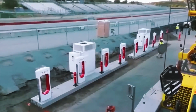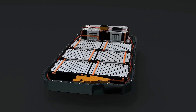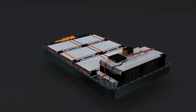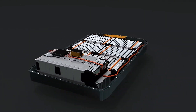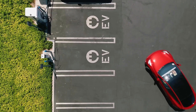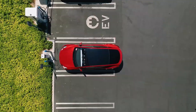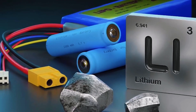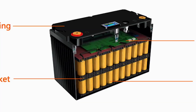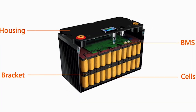Utilities love it because cars soak up solar at noon and feed homes at sunset. Analysts say global energy storage capacity could triple by 2030, thanks in part to parked cars acting like giant power banks. Charging networks shrink too — a highway rest stop that once needed 12 fast stalls can survive with four.